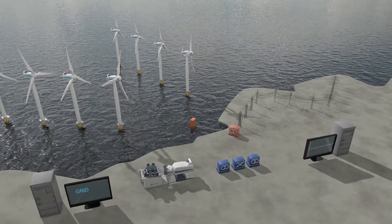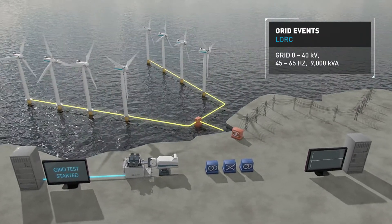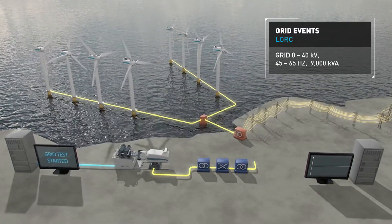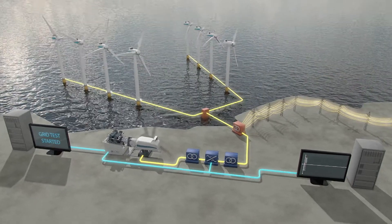LORK can test interactions between the wind turbine, the wind farm and the power grid. This helps determine how the turbine will behave as part of the wind farm, as well as test the output of the entire farm during a variety of grid events.